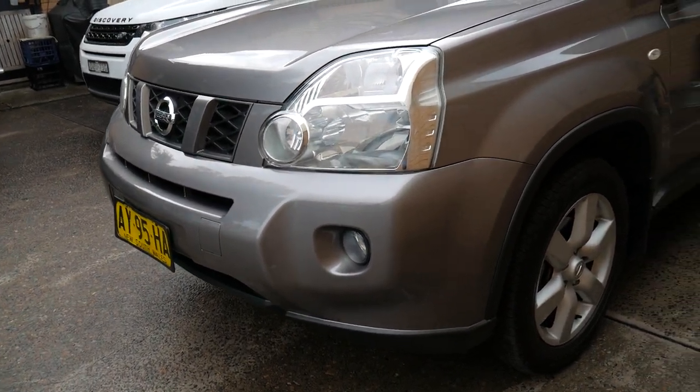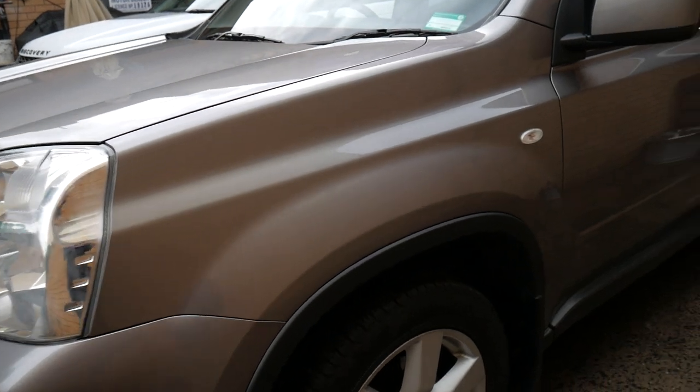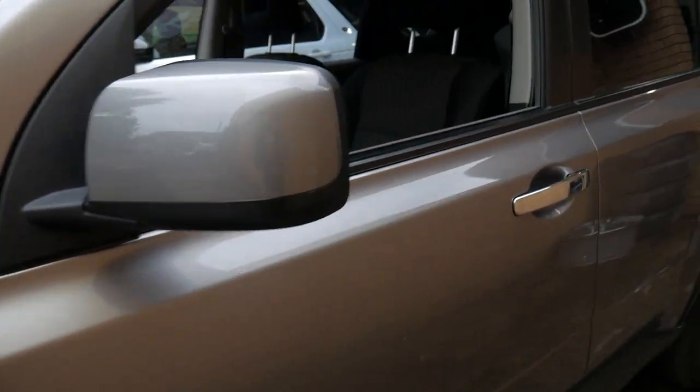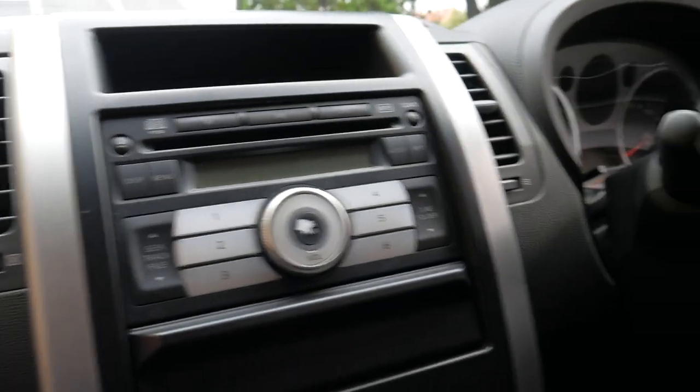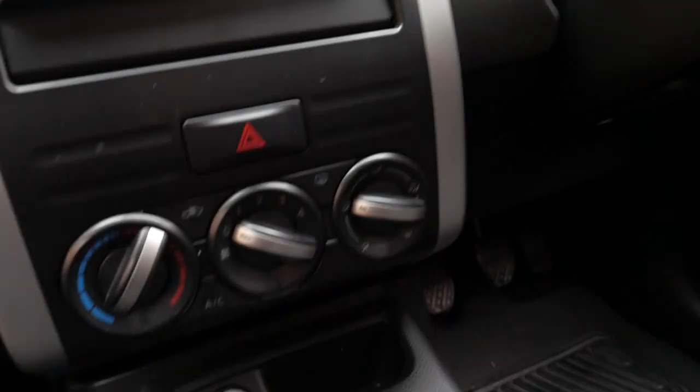It's got an absolutely perfect service history from new and spare keys. Manual transmission is fantastic in this car — it's just got oodles of power. I'm just going to jump inside whilst the aeroplane goes overhead, and you'll see it's really nicely fitted out.